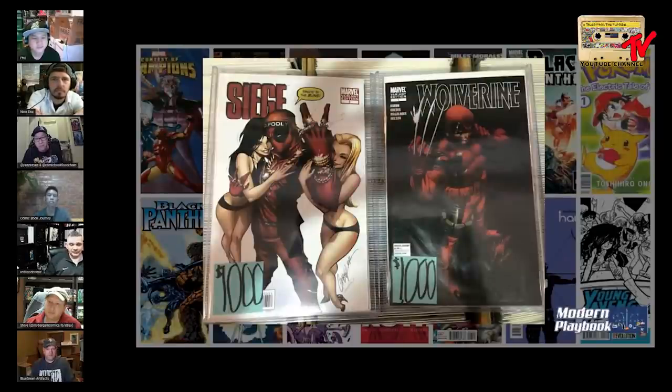Samson mentions he's a Deadpool collector and doesn't have either. Tony has a long box of Campbell covers but these two have eluded him forever. Nico reveals he got the Siege cover, Carter got the Wolverine. Tony jokes about the Deadpool Siege cover — brunette or blonde? If he had to decide right now he'd go with the Siege, partly because the white cover is easier to keep in high grade versus the risky black Wolverine cover.